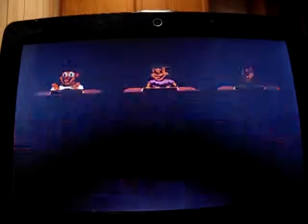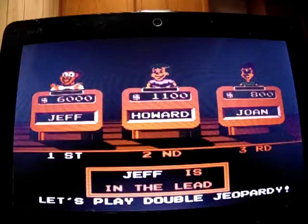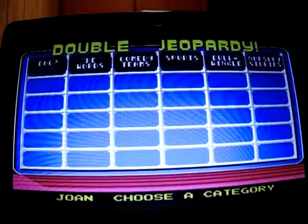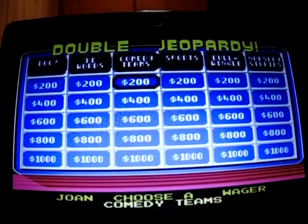Howard's in second place with 1,100 and Joan's in last place with 3,800. In Double Jeopardy the amounts double. The new categories are: Doc, Rewords, Comedy Teams, Sports, Bullwinkle's Show, and Nursery Stories. Comedy Teams for 200.